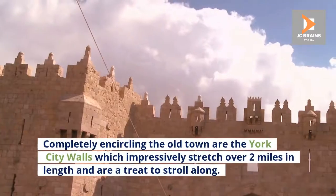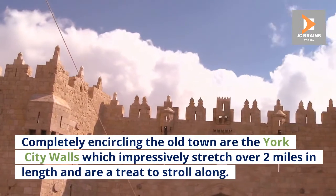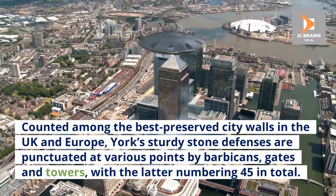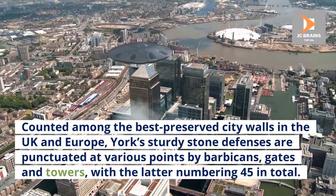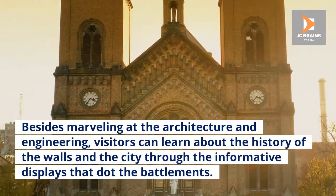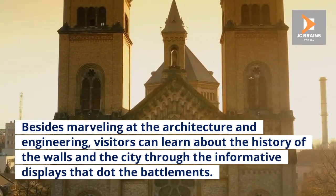Number 2: York City Walls. Completely encircling the Old Town are the York City Walls, which impressively stretch over two miles in length and are a treat to stroll along. Counted among the best-preserved city walls in the UK and Europe, York's sturdy stone defences are punctuated at various points by barbicans, gates, and towers, with the latter numbering 45 in total. Visitors can also learn about the history of the walls through the informative displays that dot the battlements.